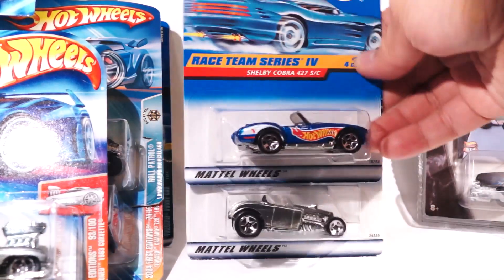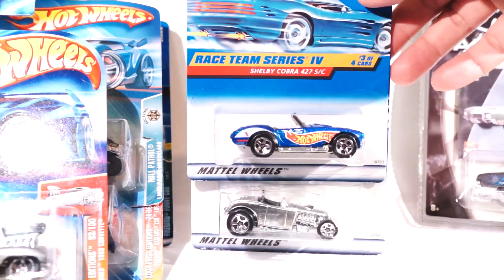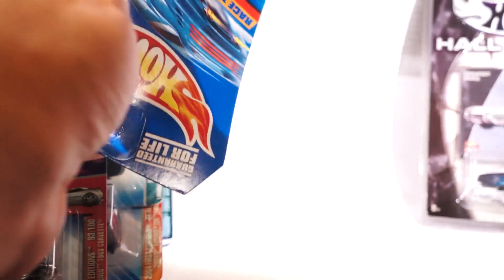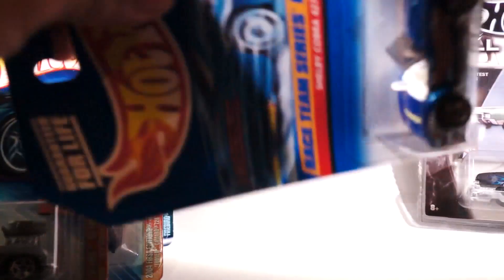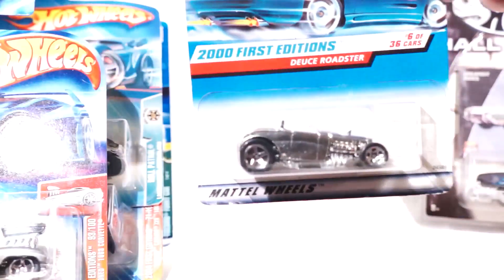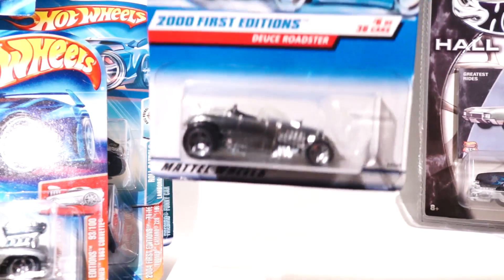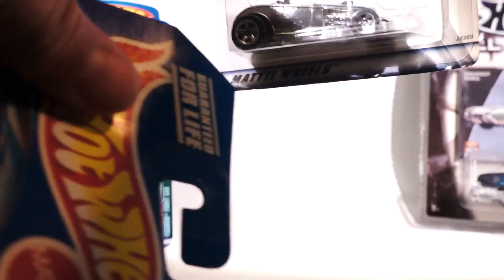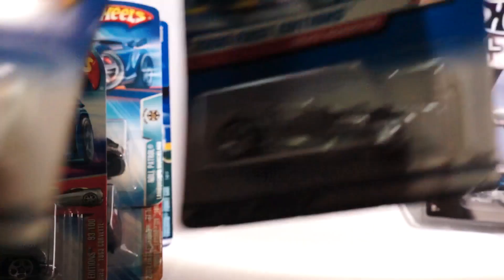Next up: we got a Racing Team Cobra — the hood comes up, but it's not coming up right now. This is a 1998. Here we go — Zaymac's Deuce Roadster. Zaymac meaning no paint job; that's the die-cast metal right there.